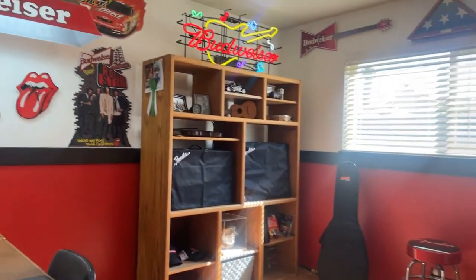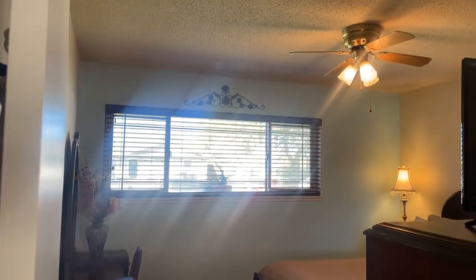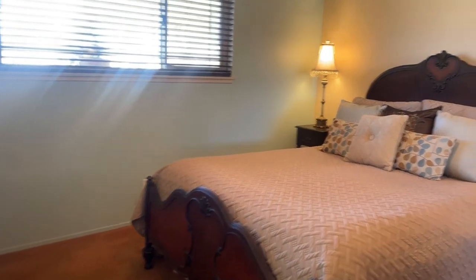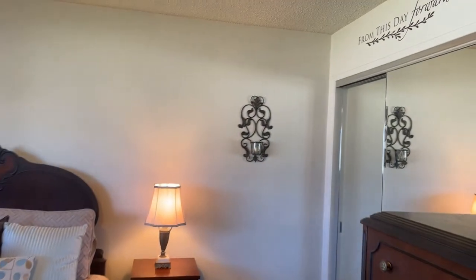There's abundant storage in the hall, and now on to the master suite. This room is spacious and also offers a ceiling fan with light fixture. It's abundant in space with mirrored closet doors, and it also offers an en suite bathroom.